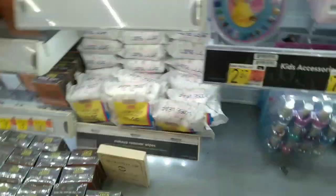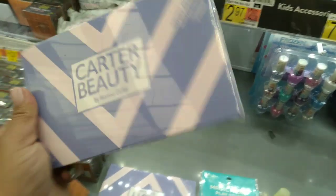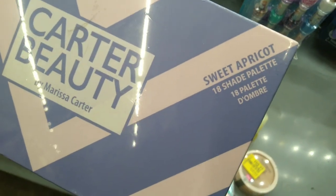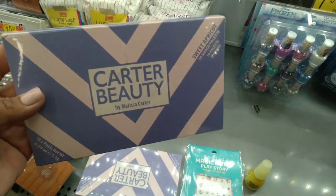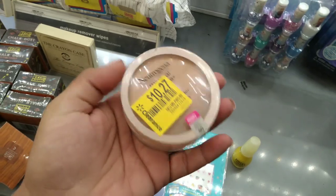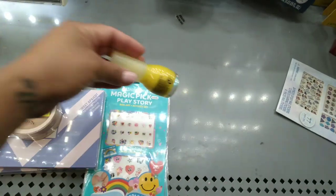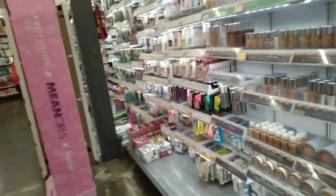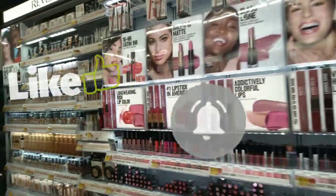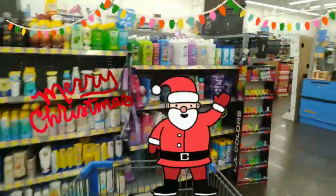At the makeup section they have these on clearance — I've shown these in a couple of videos. It's the Carter Beauty Sweet Apricot 18-shade eyeshadow palette. Here's the barcode — these are ringing up for $7 but I've found them for $5 as well. Check out your Walmart because I've been finding so much makeup on clearance. Don't forget to give this video a big thumbs up, subscribe if you haven't, and check out my community tab. Hope you guys have a good one!